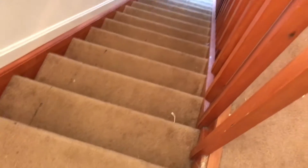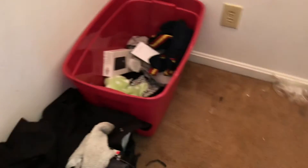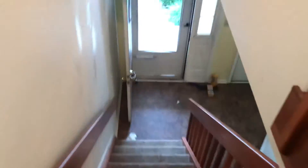Carpet there needs to be cleaned — it's stained. Complete paint job on the walls. Knock down all the cobwebs off the walls.